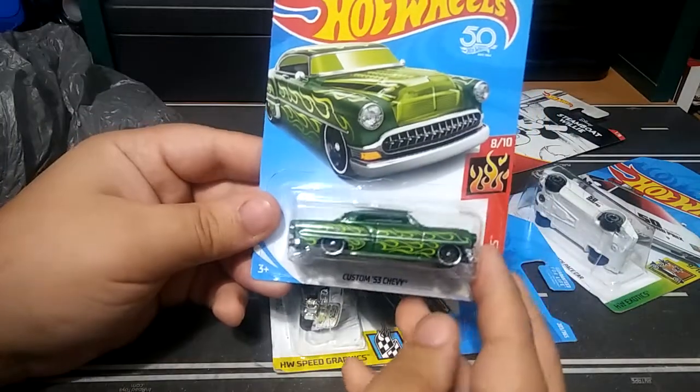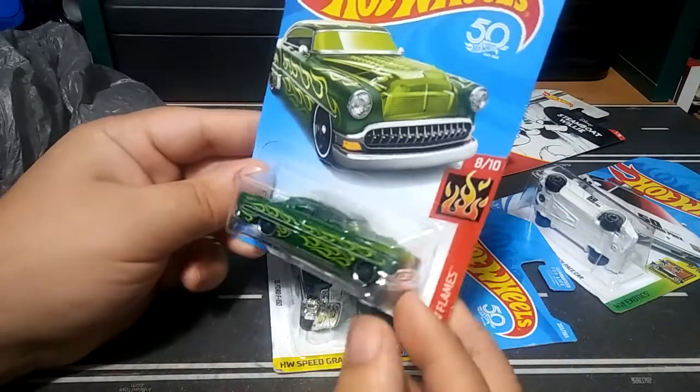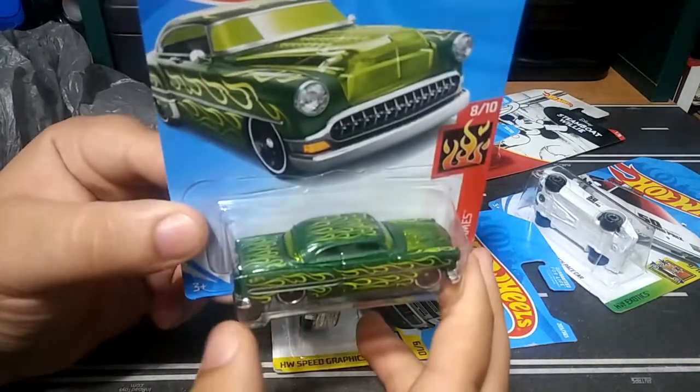Found the custom 53 Chevy — I have this one in red, but I didn't have it in green. So pretty cool.